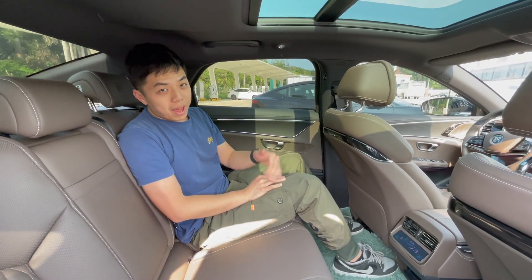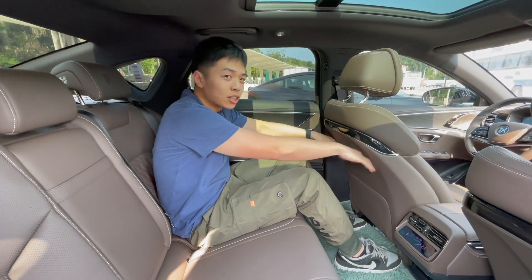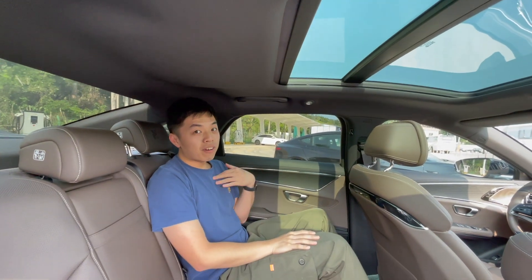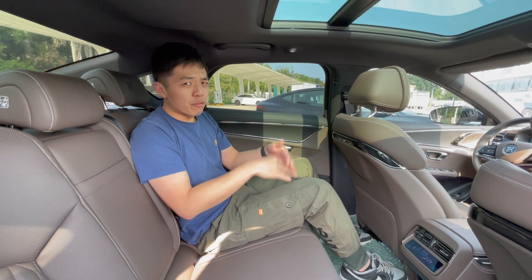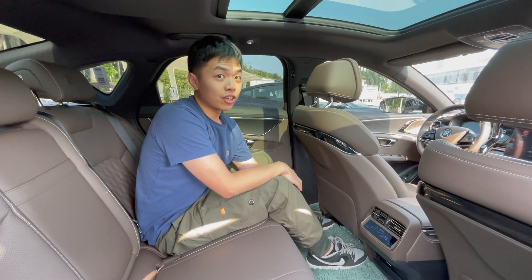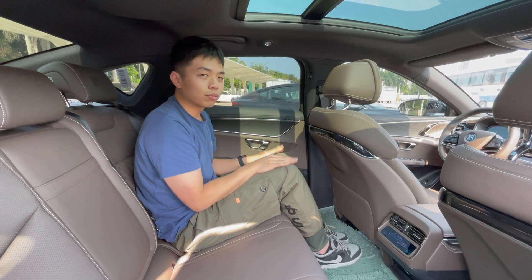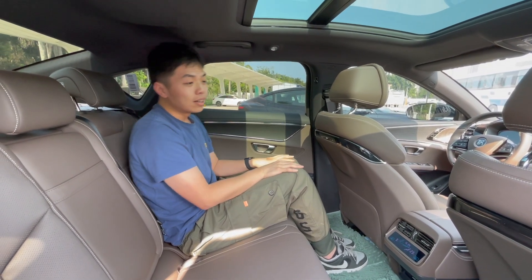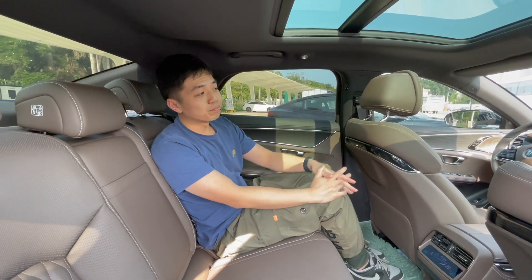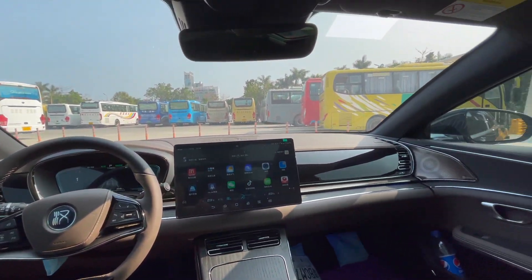Moving to the back seat of the BYD Han — because this car is longer than the Model 3, there's plenty of leg room and head room. I'm five foot nine, so people up to that height will feel quite comfortable. As an EV, the battery is under the floor, so the floor is raised up a little and you feel like you're squatting, but that's a common problem for EVs. Many people think the BYD Han has a more luxurious interior than the Tesla Model 3.